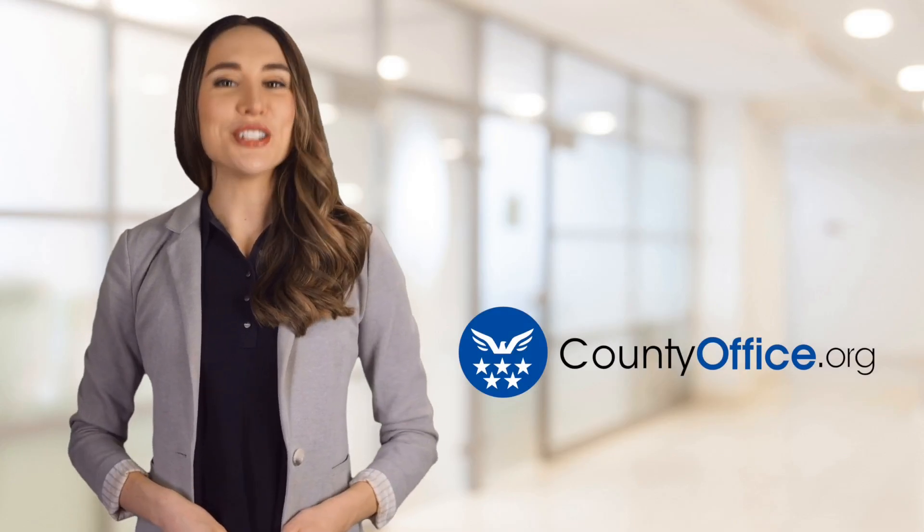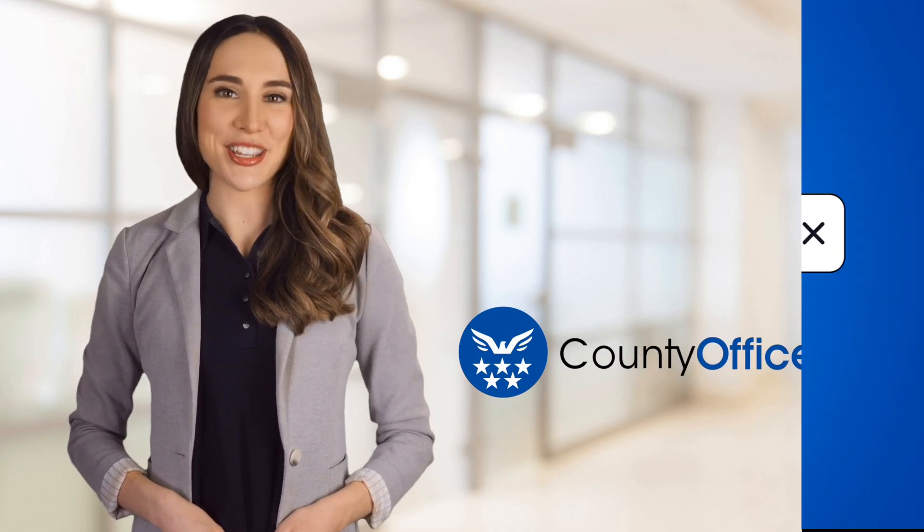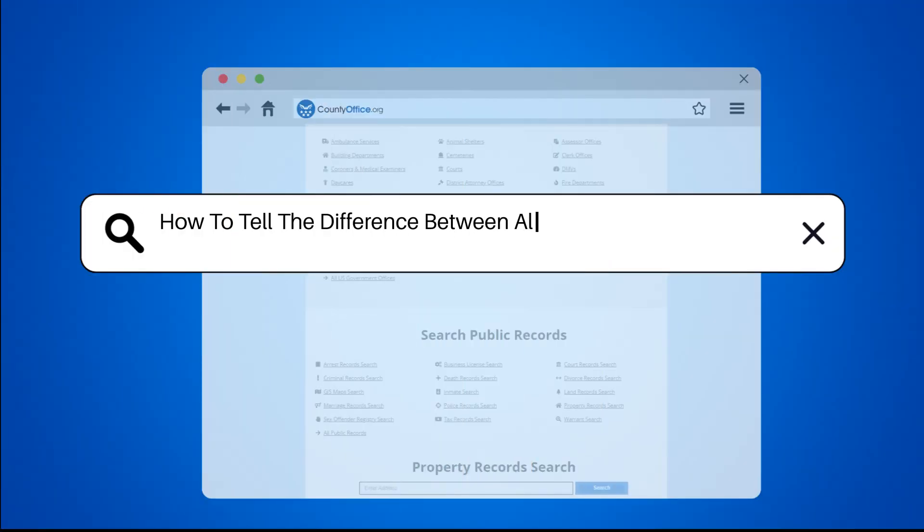Welcome to County Office, your ultimate guide to local government services and public records. How to tell the difference between aluminum and vinyl siding.